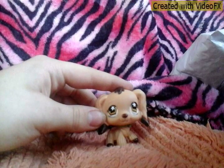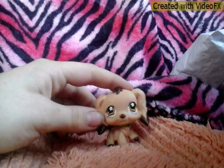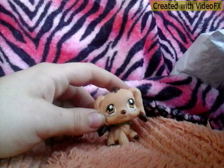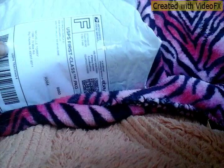Husky371 here and today I'm going to be opening a package I got in the mail, and it has an LPS inside. Let me get the package. It says it's first class, so I'm going to open it and see what I got.